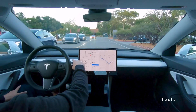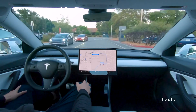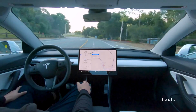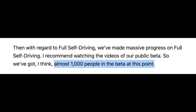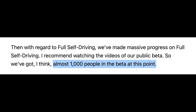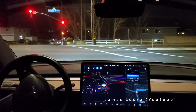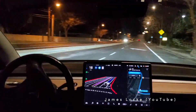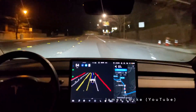Tesla's full self-driving beta — the version of the software that can drive the car fully autonomously in all situations, including responding to stoplights and stop signs on city streets — has only been available to a small group of beta testers for the last four months or so. On the 2020 Q4 earnings call, Elon said they had around 1,000 people testing the software. Many videos have been uploaded showcasing the incredible capabilities of the FSD beta, and as such, the interest in becoming part of the beta testing group has grown immensely.